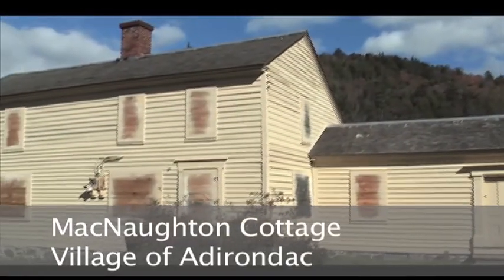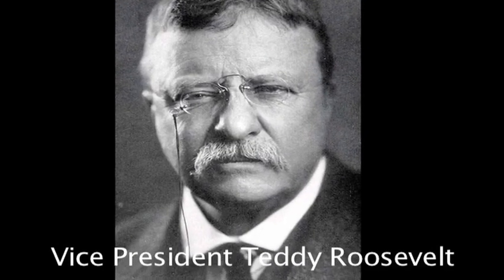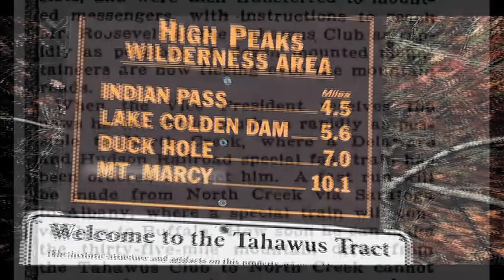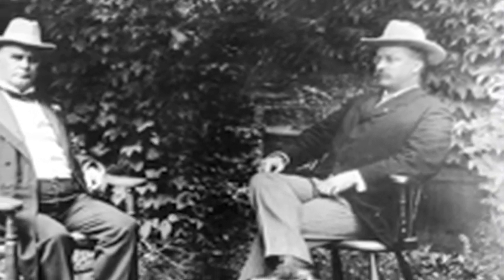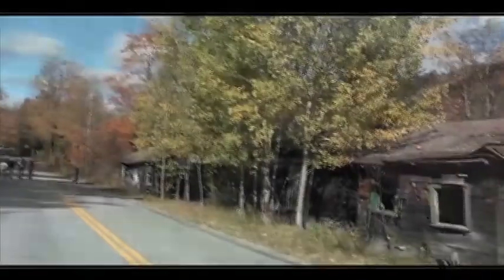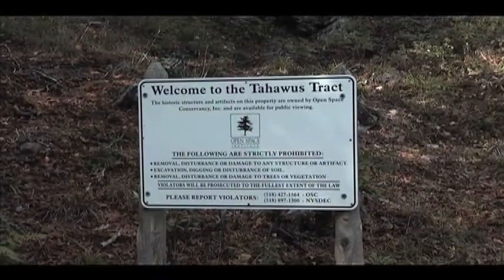It was when Roosevelt was here in 1901 that McKinley was assassinated and Roosevelt went to Buffalo. This is actually from the New York Times, from the day before they found him, talking about not knowing where the president is — when the vice president receives news, he will move south as rapidly as possible to North Creek. What's interesting is that the nation knows McKinley is dying and that the vice president is going to become president, and he doesn't know. This is one of the few places I know of in the United States that has actually been a ghost town twice — abandoned in 1856 and then again in 1963.